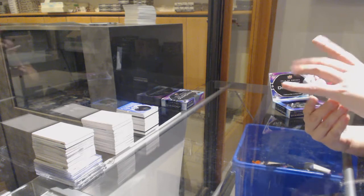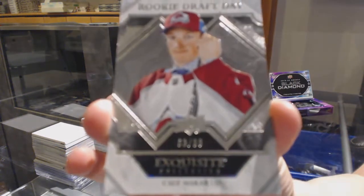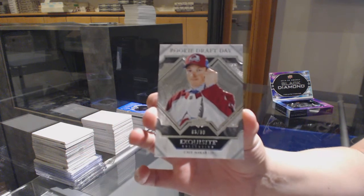We've got a Rookie Draft Day, number 299 for the Colorado Avalanche, Cale Makar.